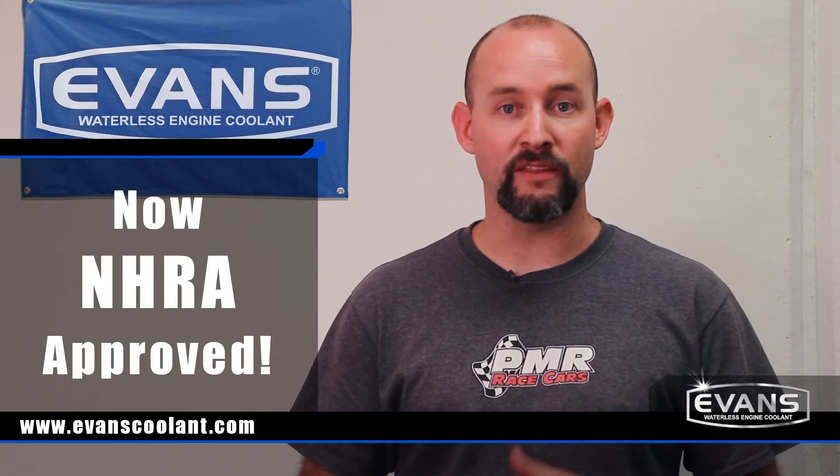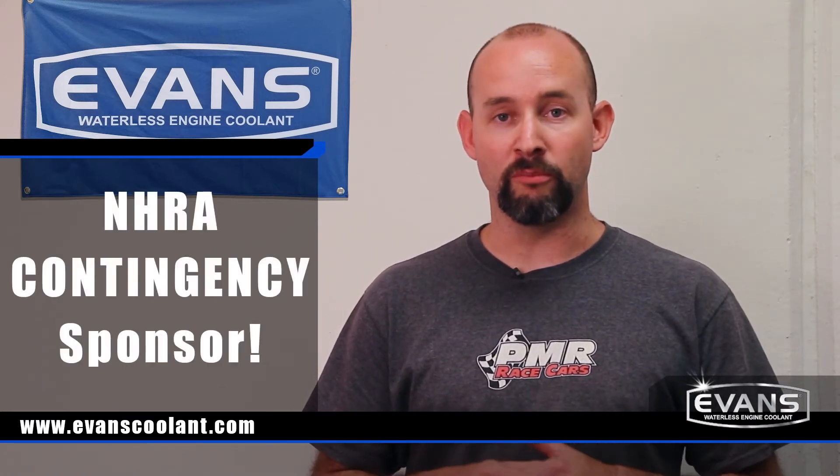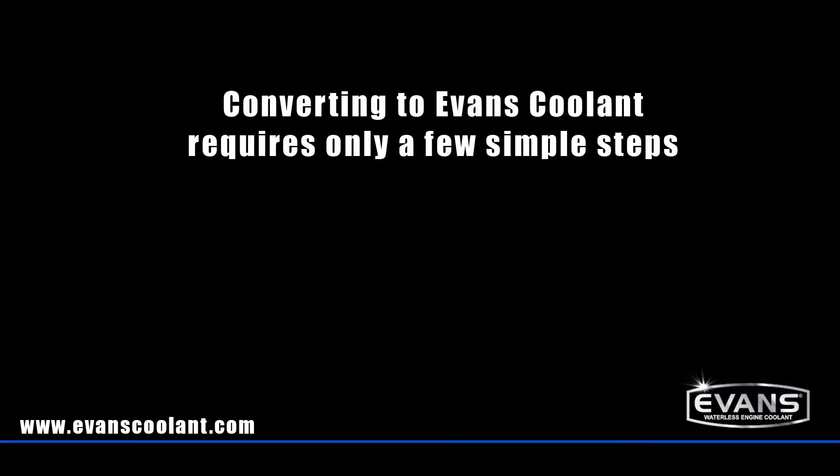The best part about Evans Waterless Coolant is that they're NHRA approved. They've also stepped up big time and are now a contingency sponsor, putting money back into the racers' pockets. Keep watching to see how easy it is to convert your race car over to an Evans Waterless Coolant system. At the end of the video we'll provide a list of all the NHRA classes that Evans is paying contingency on.